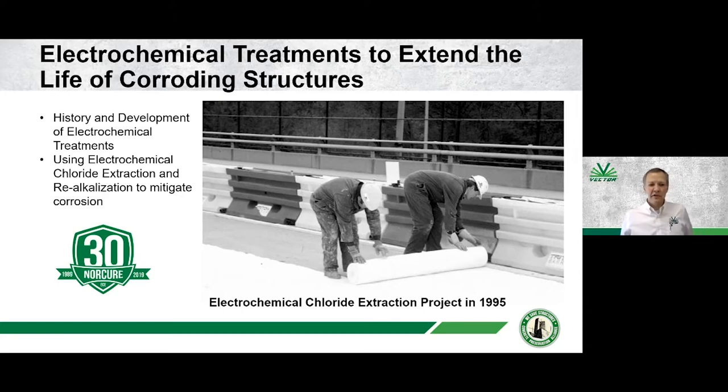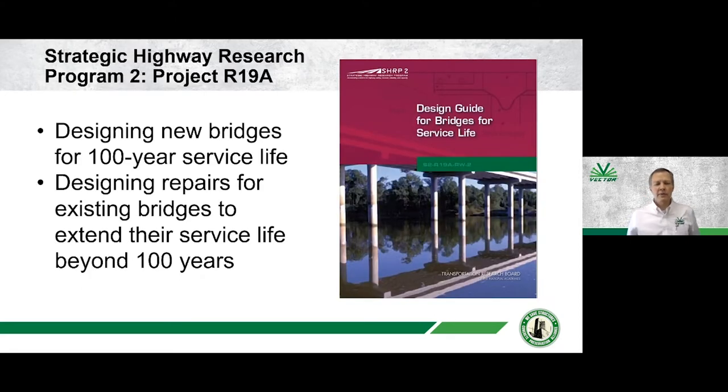We're going to talk about electrochemical treatments this afternoon. I would like to cover not only the history and development of these systems, but also the performance of them. We're going to focus primarily on electrochemical chloride extraction and realkalization. Before we talk about specific details, I wanted to start by leading into it through the Strategic Highway Research Program number two, project R19A, which I had the privilege of being involved with about 10 to 15 years ago. This project related to design of new bridges for 100-year-plus service life, and another aspect was how do we make existing bridges last for 100 years or more.